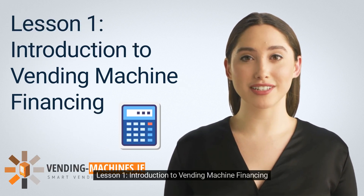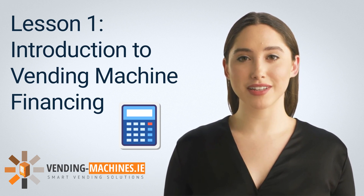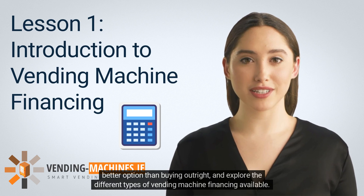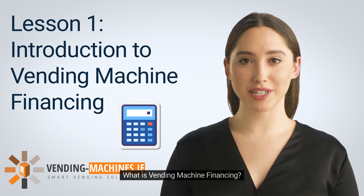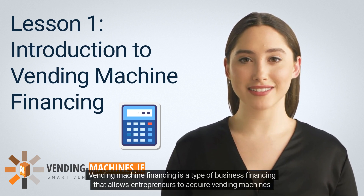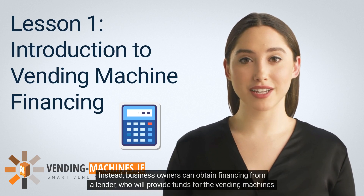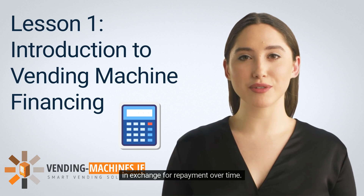Lesson 1: Introduction to Vending Machine Financing. Welcome to the Financing Your Vending Machines course. In this lesson, we'll introduce the concept of vending machine financing, discuss why financing may be a better option than buying outright, and explore the different types of vending machine financing available. Vending machine financing is a type of business financing that allows entrepreneurs to acquire vending machines without paying the full purchase price upfront. Instead, business owners can obtain financing from a lender, who will provide funds in exchange for repayment over time.